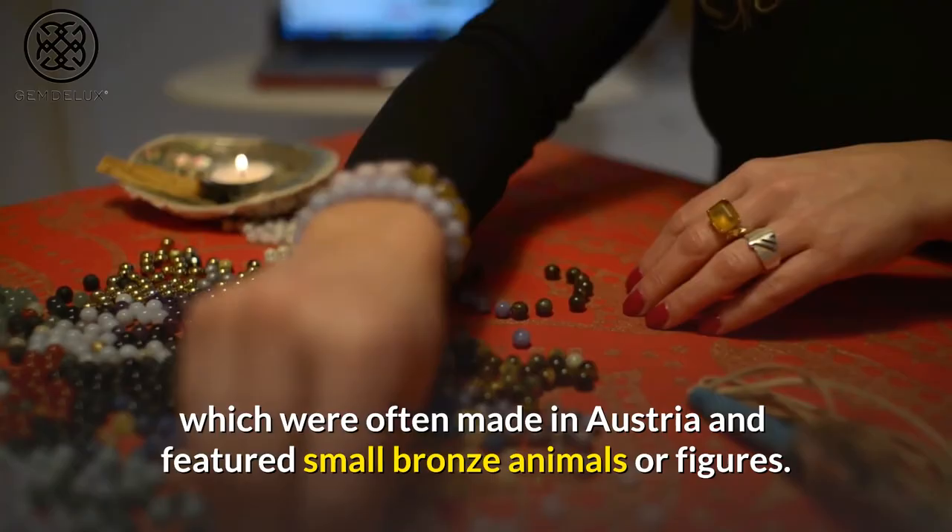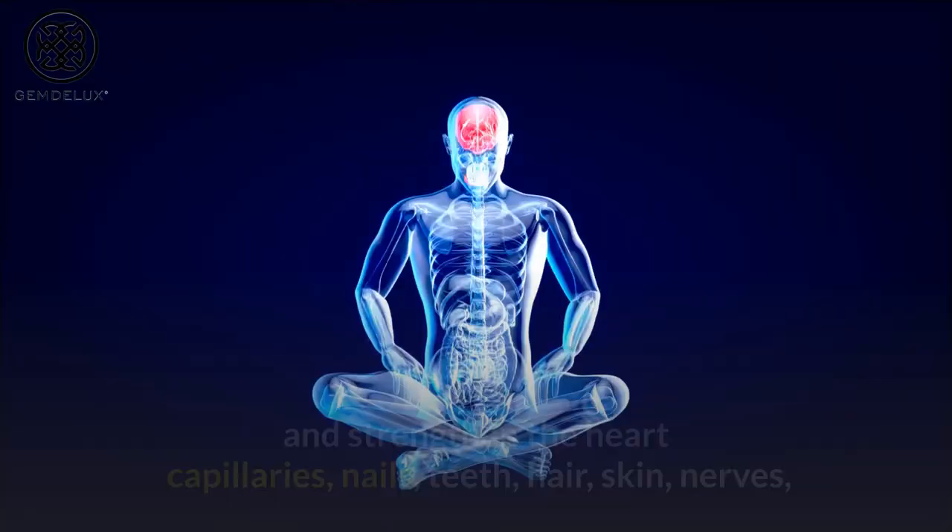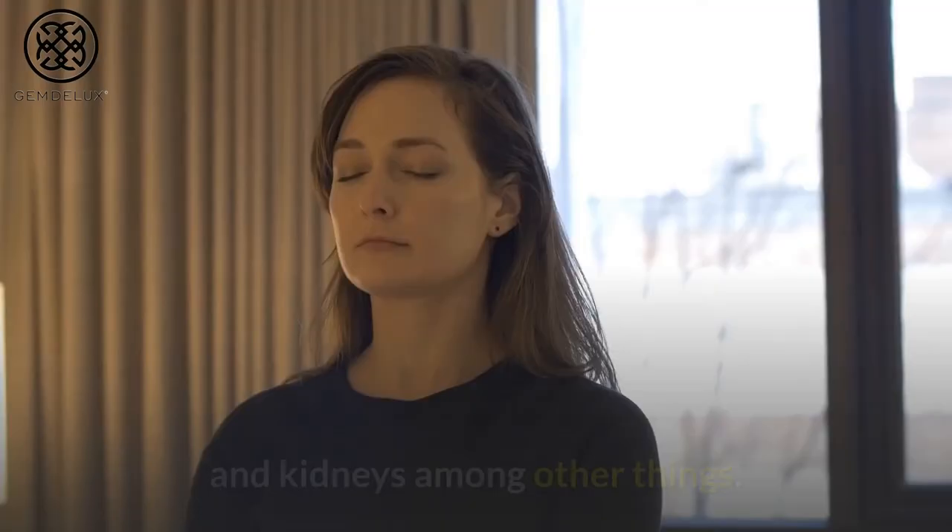Number 2: Black onyx is said to boost endurance, aid in childbirth, calm the mind, and strengthen the heart, capillaries, nails, teeth, hair, skin, nerves, and kidneys, among other things.